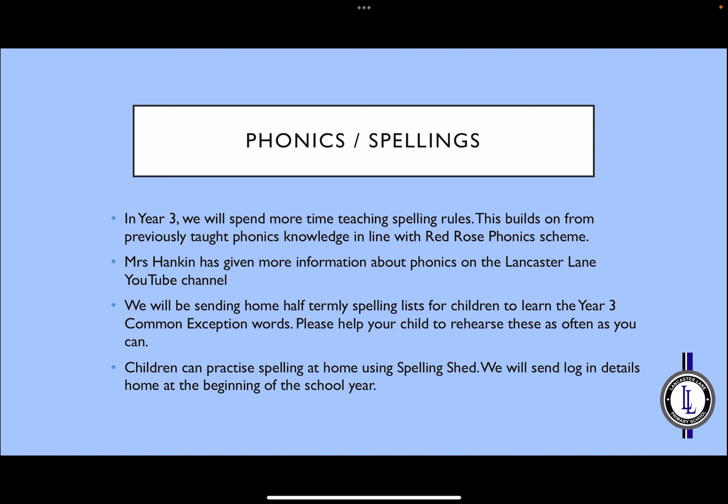In Year 3, rather than teaching the daily phonics lessons, we move more on to the teaching of spelling rules. This continues to build on from their previous phonics knowledge and is still in keeping with the Red Rose Phonics Scheme. Mrs Hankin has provided more information about phonics on the Lancaster Lane YouTube channel, so please check there if you would like to see how this builds. We will send home a half-termly spelling list that can usually be found stuck into their reading diaries, made up of the Year 3 common exception words we would like the children to have learnt by the end of the school year. Any extra rehearsing of these at home will be helpful. One way you may choose to practise spelling at home is through the website Spelling Shed, and the children will already have been given login details. We will send these home again at the beginning of the school year, just in case they have been lost.